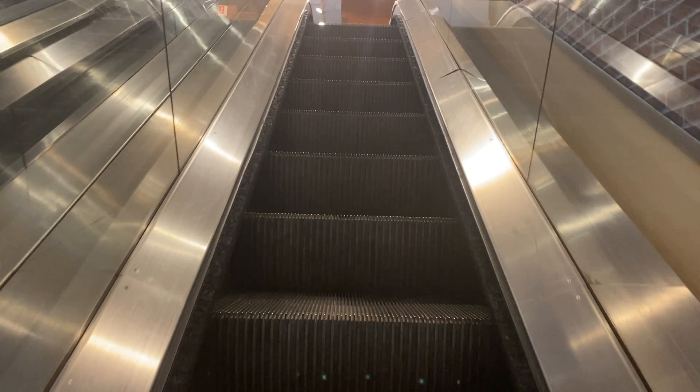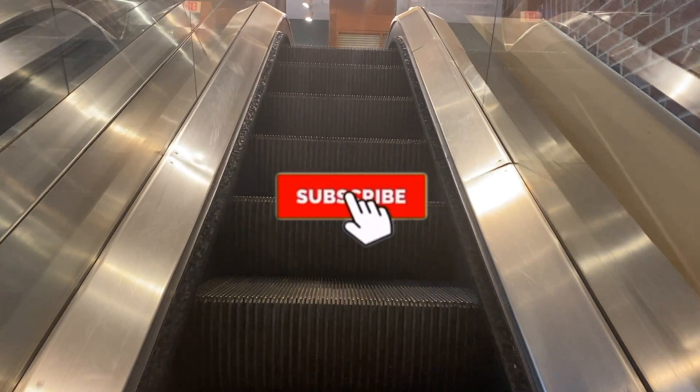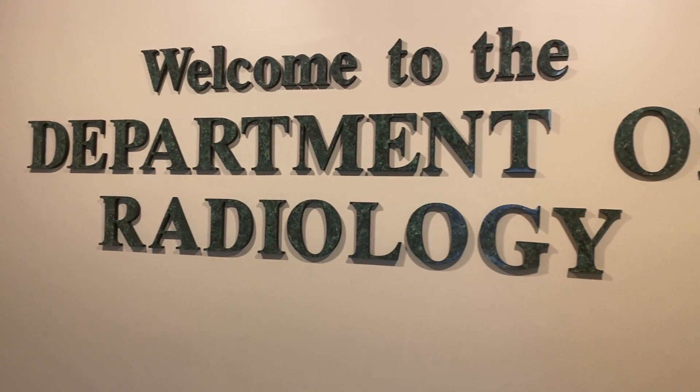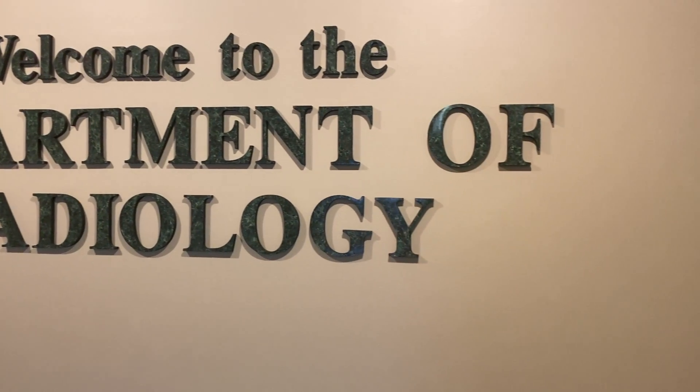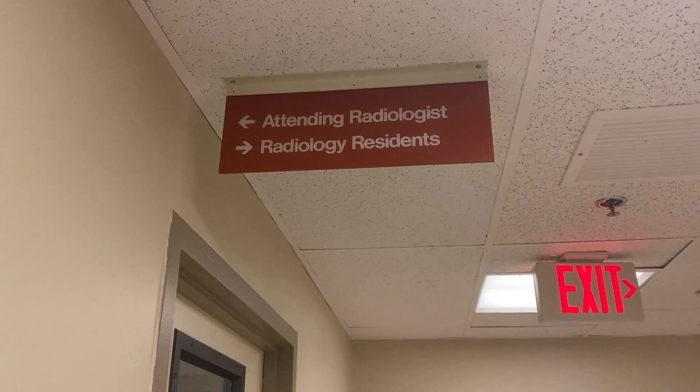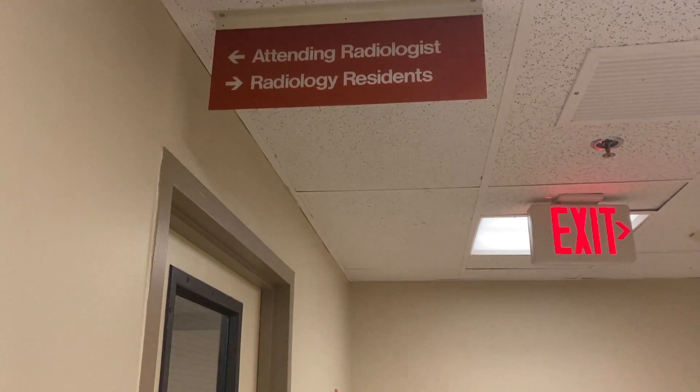We arrive at the hospital usually around 7:40. First goal is to meet up with the resident who was on overnight, take over the call pager, and talk about any particular cases that need to be done during the day, any emergencies coming from the emergency department, and any procedures that need to be done.